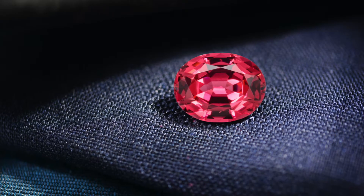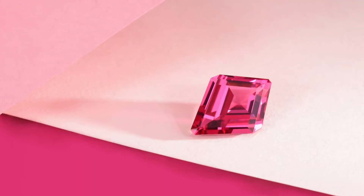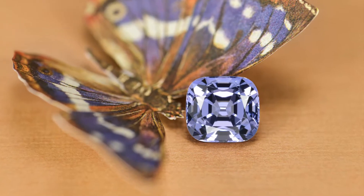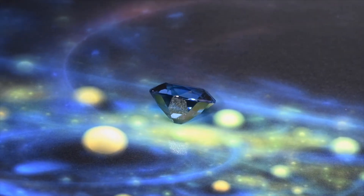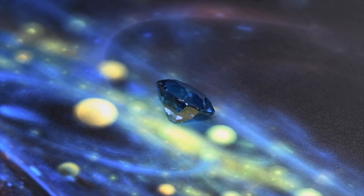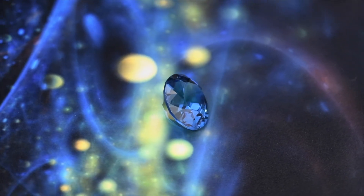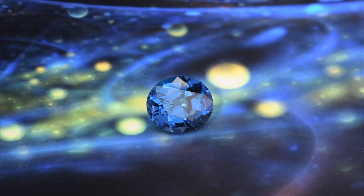This August birthstone comes in a range of colors: intense red, vibrant pink, purple, violet, and blue. The rare blue spinel that we call cobalt spinel in the industry is colored by a mixture of cobalt and iron. Its rarity and beauty make it a very highly desirable collector's gemstone.